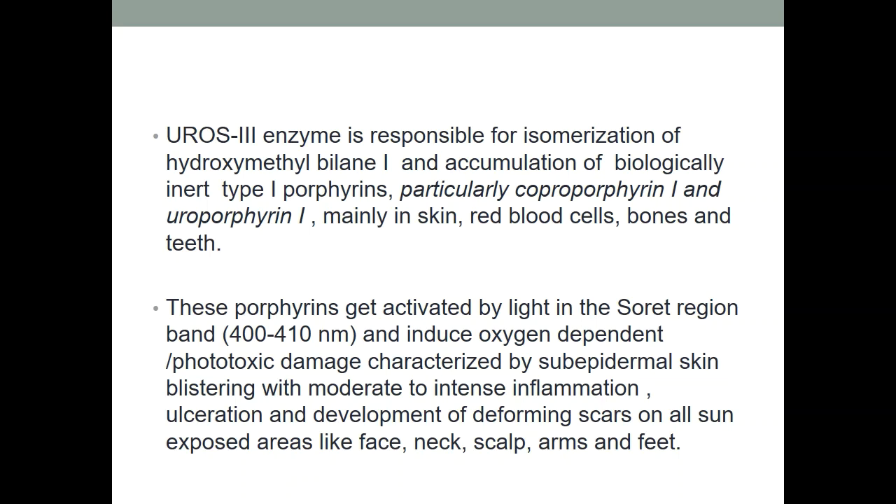UROS-3 enzyme is responsible for isomerization of hydroxymethylbilane, and its deficiency causes accumulation of biologically inert type 1 porphyrins — particularly coproporphyrin-1 and uroporphyrin-1. These porphyrins deposit mainly in skin, RBCs, bones and teeth. They are activated by light in the Soret band at 400–410 nanometers and induce oxygen-dependent phototoxic damage, characterized by epidermal skin blistering with moderate to intense inflammation, ulceration, and deforming scars on sun-exposed sites like the face, neck, scalp, arms and feet — as seen in our patient.